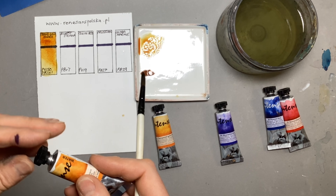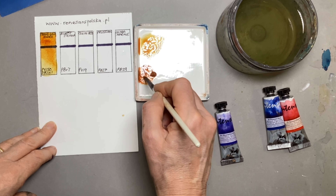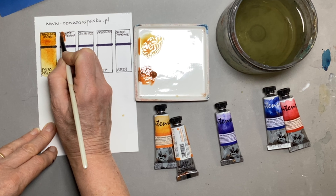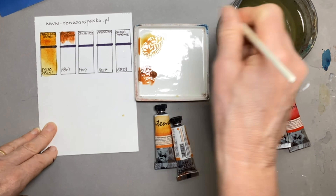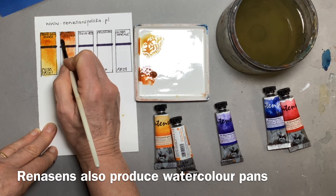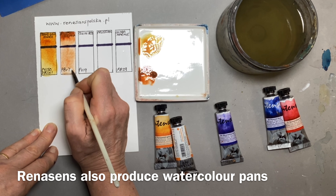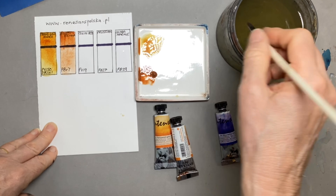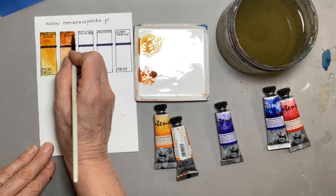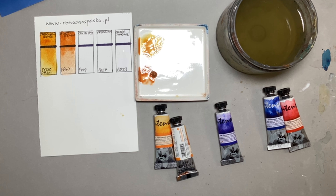These paints have got honey in them, so if you squeeze them out into your travel palette or for going outside sketching they would never dry — they'd stay sticky — so they might not be a good choice for that. They do produce pans of watercolour as well, so if you like these it might be worth investing in some of those. That's a burnt sienna — it might not be my favourite burnt sienna ever but I am particularly fond of the colour so maybe I'm not being terribly fair.